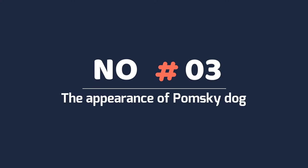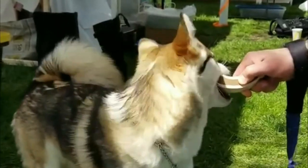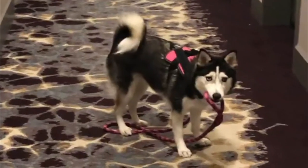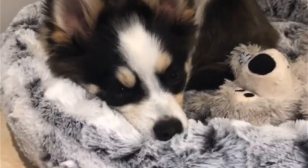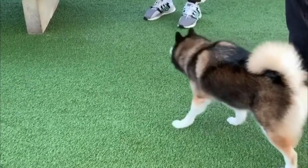Number 3: The appearance of the Pomsky dog. Pomskies will have a double coat, and because both parent breeds shed a lot, that is likely a trait your new Pomsky puppy will have. A full grown Pomsky can weigh up to 30 pounds and reach a height of 15 inches. So if you are looking for a small lap dog, maybe go for a pure blooded Pomeranian.